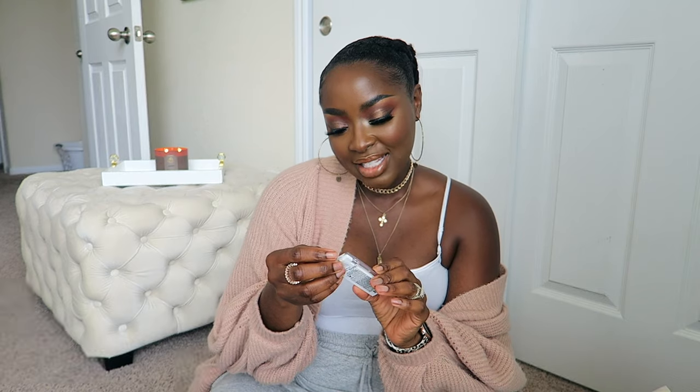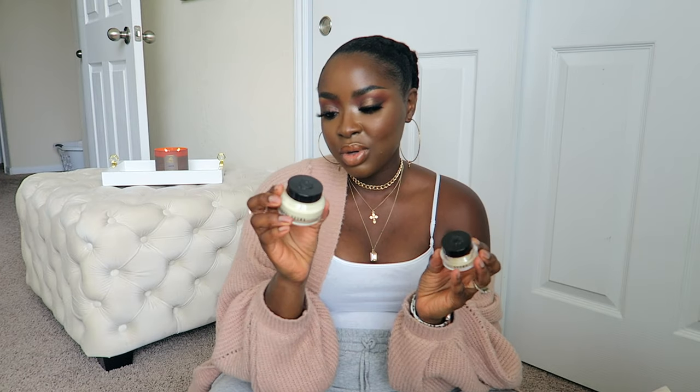I also have this Elf Bite Size eyeshadow palette in Carnival Candy - really cute. Then Bobbi Brown - I don't have anything from them usually. This is a vitamin enriched face base and vitamin enriched eye base, so this is skincare. I do want to try this out - it needs to go in my skincare drawer, so let me put this over here.